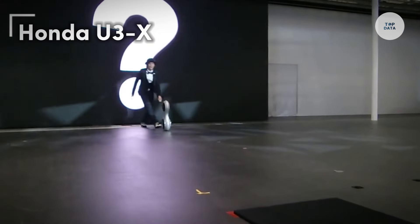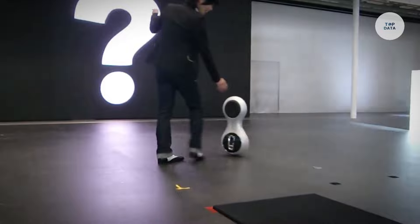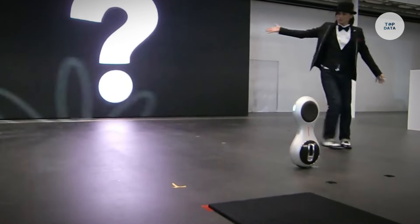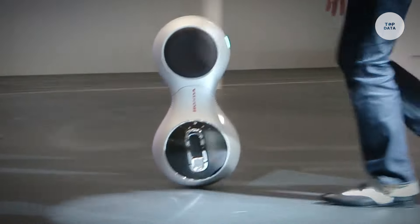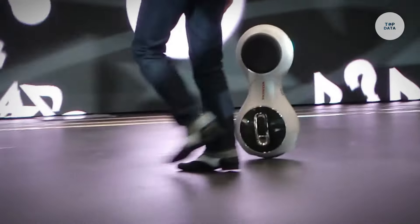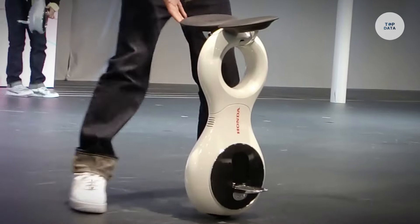The Honda U3-X is a compact and experimental personal mobility device designed to offer versatile movement, mimicking human walking. It features omnidirectional movement, allowing users to navigate forward, backward, side to side, and diagonally with ease. This capability is made possible by the innovative Honda Omni Traction Drive system, which employs multiple small-diameter, motor-controlled wheels for smooth navigation.